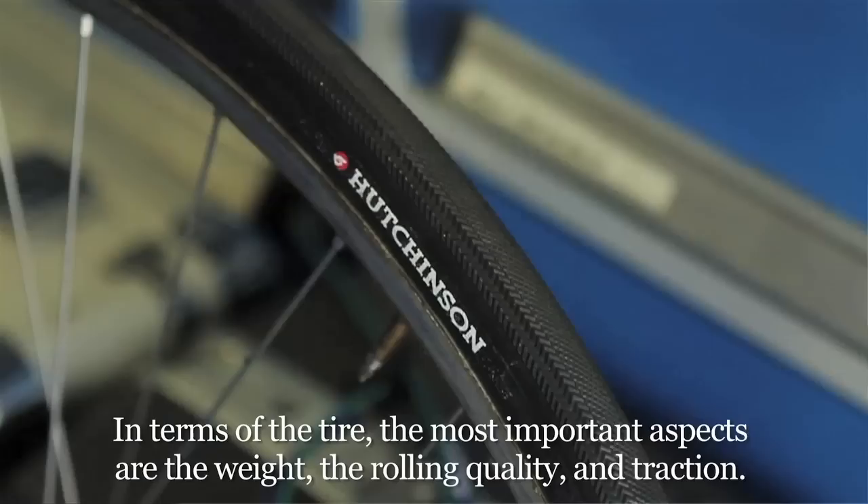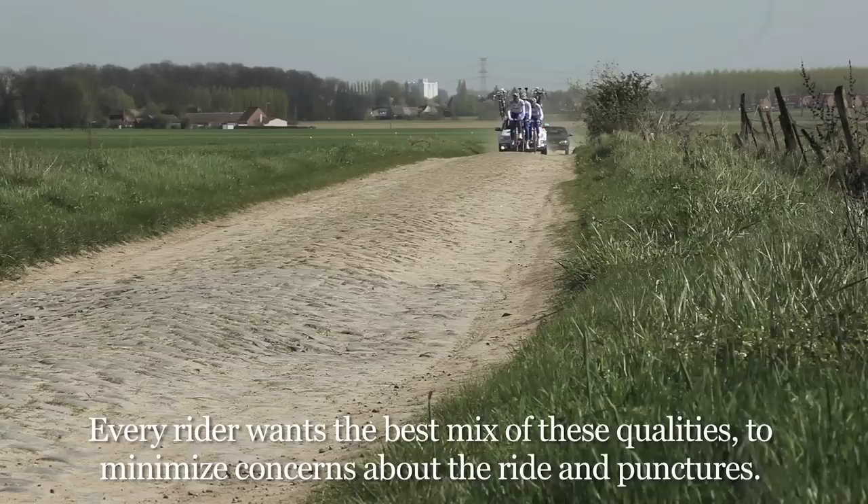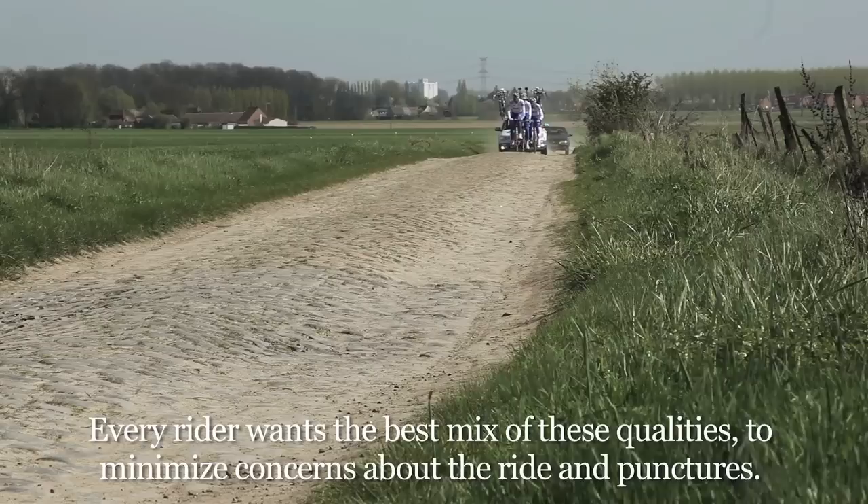The very important thing is first the weight, then the performance — and the performance, and the performance. All the riders want to have the best possible compromise, so that there's no problem with the pace and no worry about punctures.